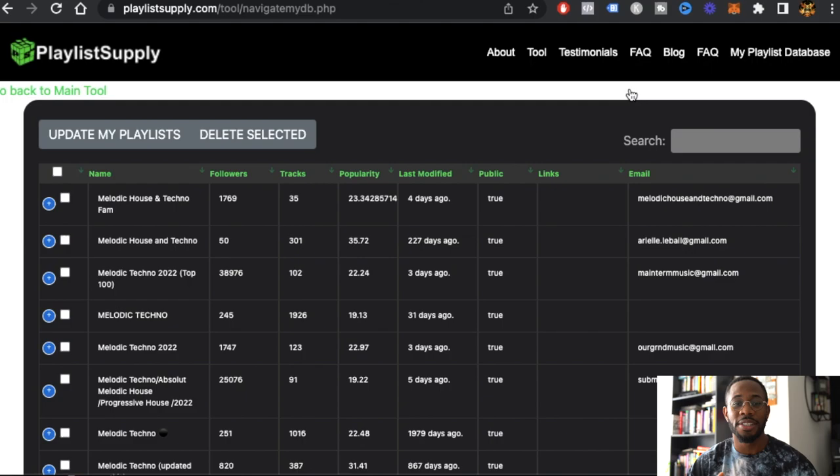As a bonus to this video, I have written an ebook on how to get a million streams, and it's all about using playlisting. If you're interested in getting my free ebook, there's going to be a link under this video. It literally walks you through step by step on what you need to do to get a million streams on your song on Spotify, so go and download it.